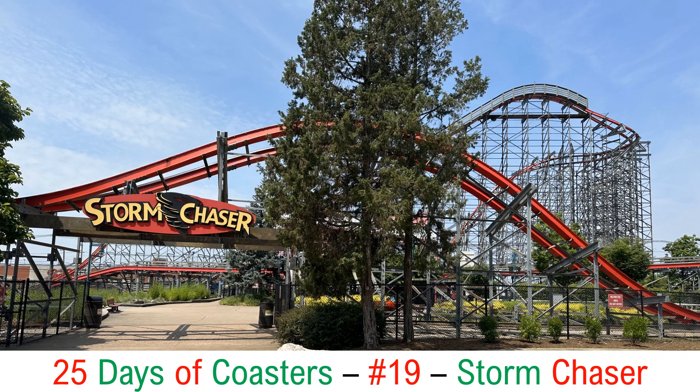Welcome back Riders. Today we have number 19 for 25 Days of Coasters. We have another Rocky Mountain Construction coaster, and unlike Steel Vengeance, this coaster is more small to midsize. Despite its size though, it's extremely powerful. Today's coaster is Storm Chaser at Kentucky Kingdom.